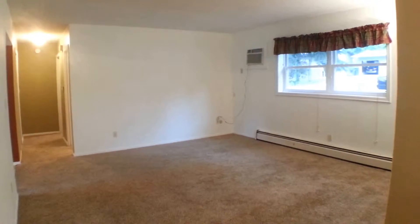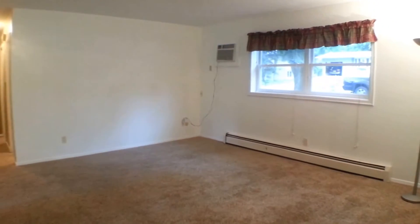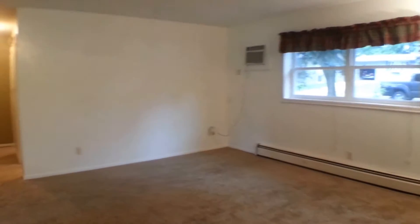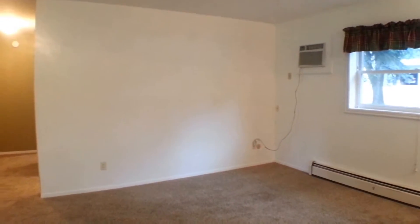Here's the living room — a really nice-sized living room. You have big garden-level windows to let lots of natural light in, and there's a through-the-wall air conditioner to keep it cool on hot summer days.